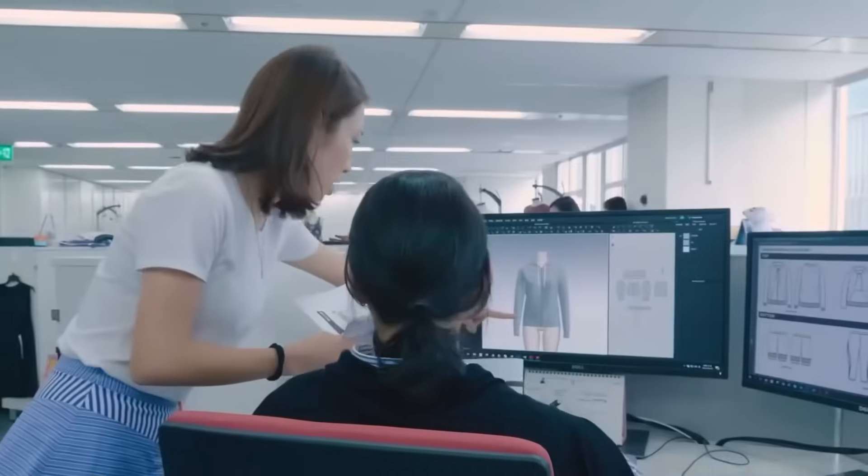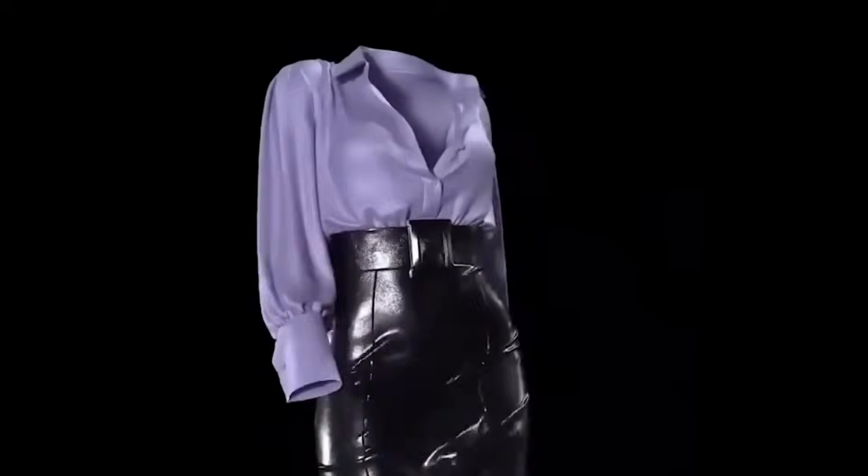It combines style, convenience, and functionality, making everyday sun protection effortless and highly efficient.